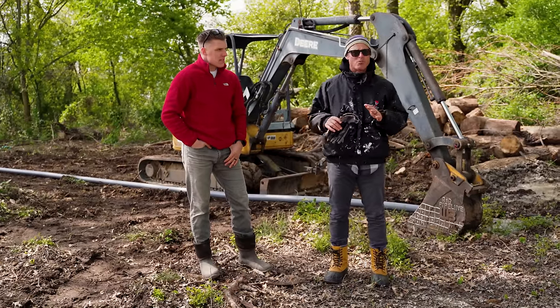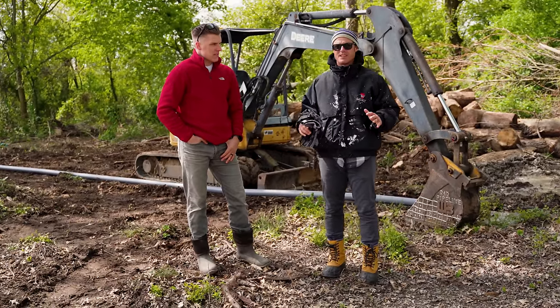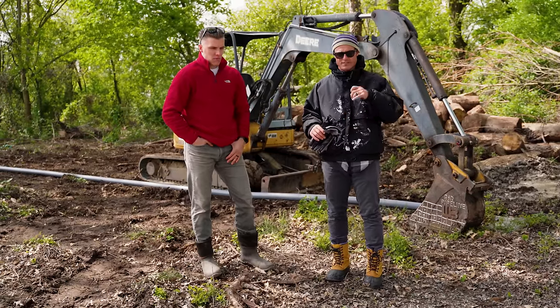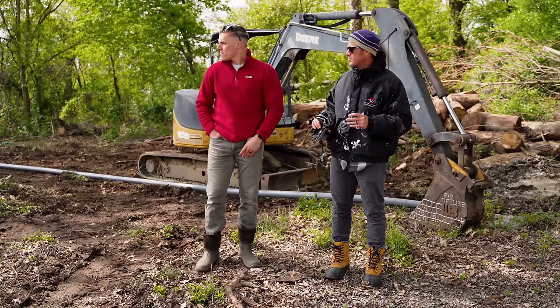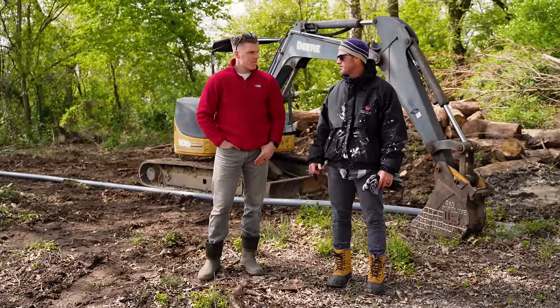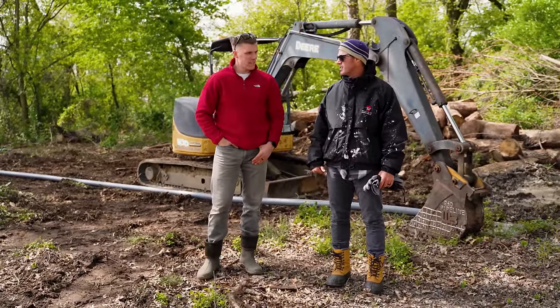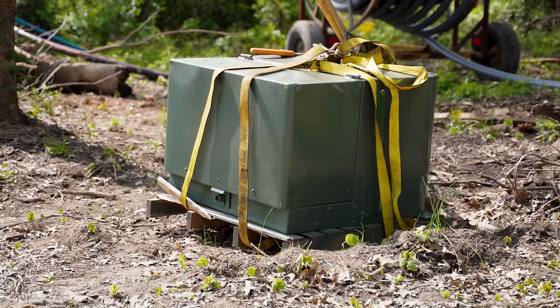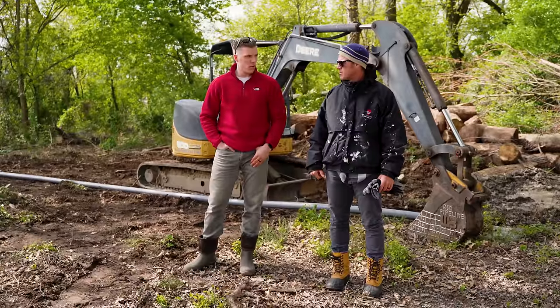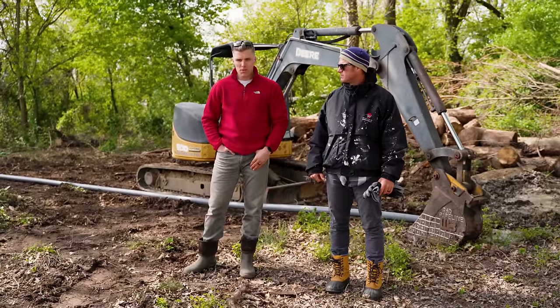Now we have a whole situation coming up with getting some water off the island so we can get the foundation and all that stuff done, but dirt's been moved around. Things are in process. I'm feeling pretty good about our situation right now. This little tank over here — that's a transformer that's going to be set down. That's really what's going to service the whole island for electric, and one step closer.